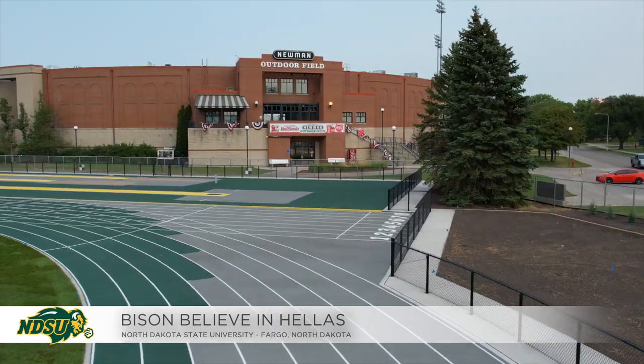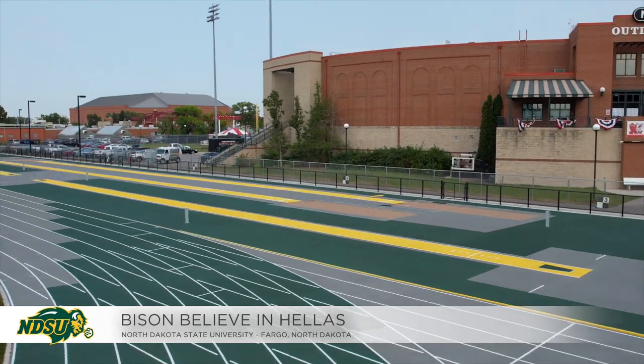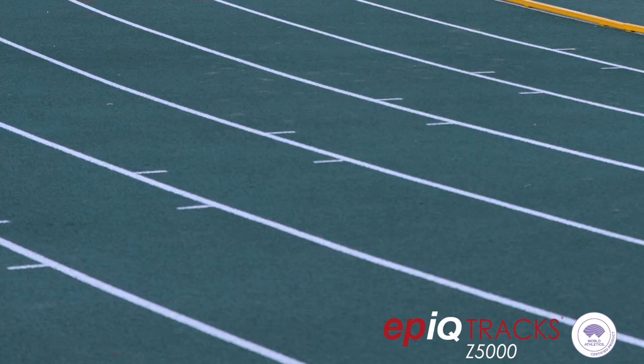Welcome to the Terrence Dahl and Donna Veres Track Complex here in Fargo, North Dakota, home of the Bison of North Dakota State University. This particular meet was the first on their brand new Z5000 Epic track installed by Helles. Let's catch up on some of the highlights.